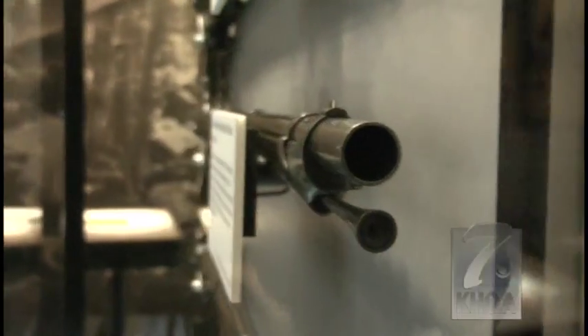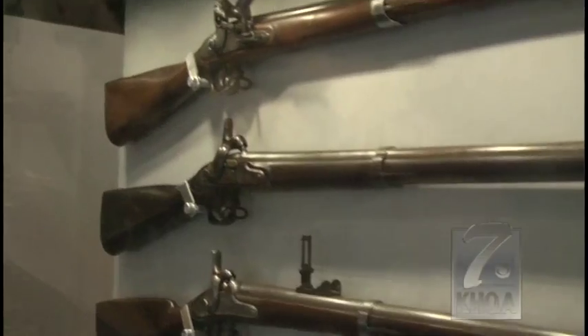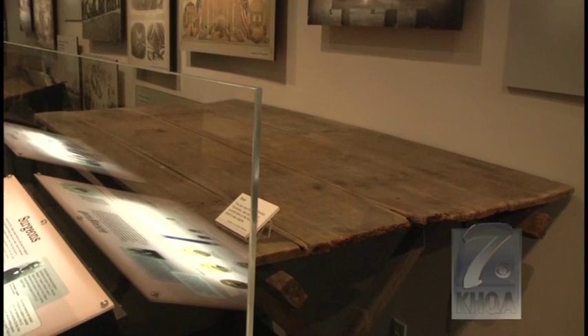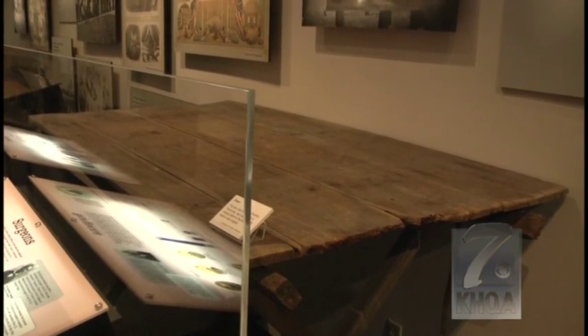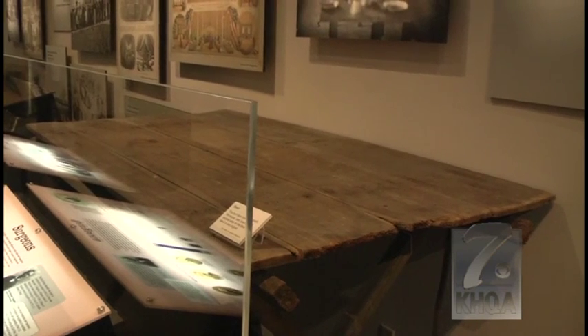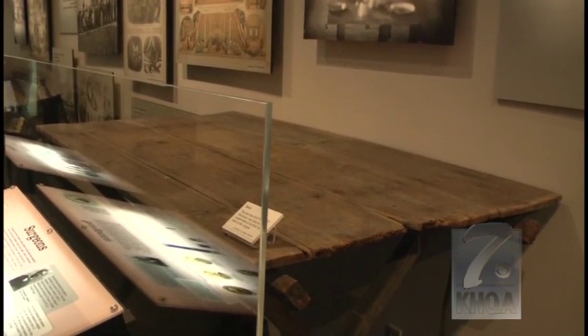The exhibit also focuses on germ warfare, as well as the accoutrements of hospitals — the surgical tools and the amputation kits. Take for example this barn door that was actually used as a surgeon's table during the war. Who knows how many people lost their life, or how many lives were saved, right here.